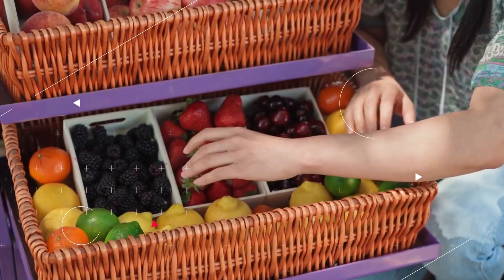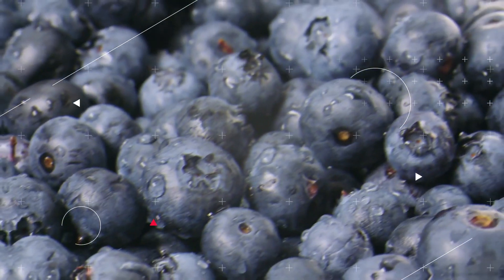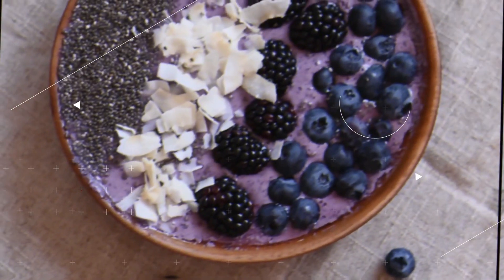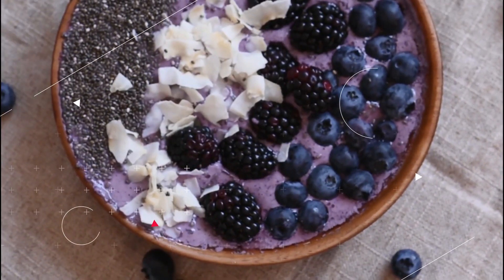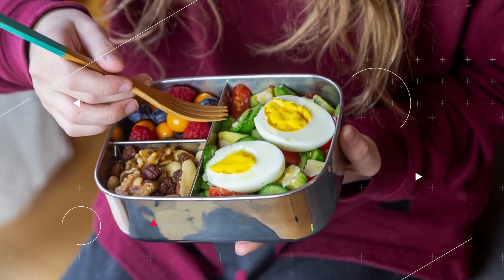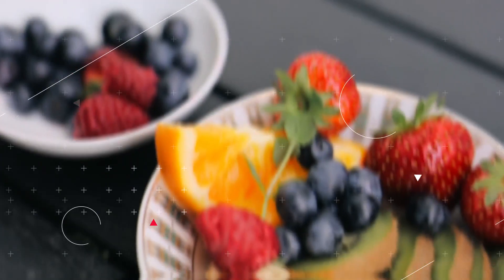Berries: Nitric oxide is a gas that helps boost blood flow, which in turn helps decrease blood pressure. Berries in general, but blueberries in particular, are loaded with nitric oxide. According to the findings of research published by the Academy of Nutrition and Dietetics, eating even less than an ounce of blueberries on a daily basis may help dramatically decrease blood pressure.